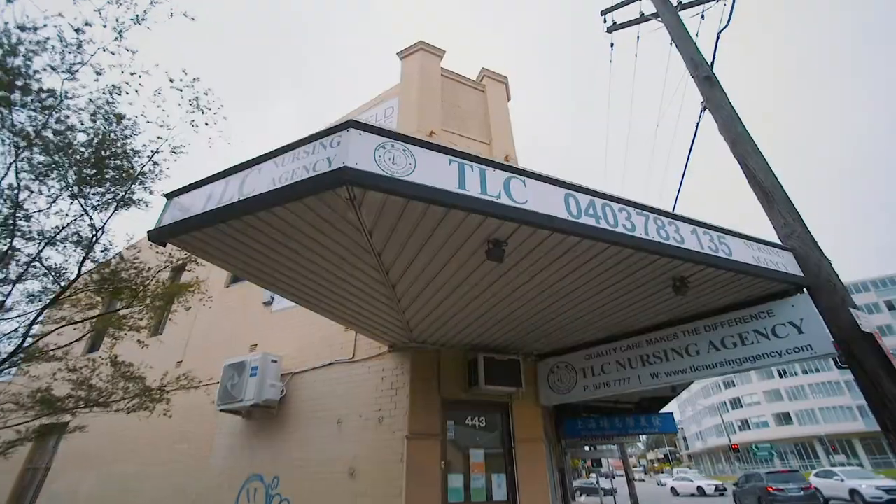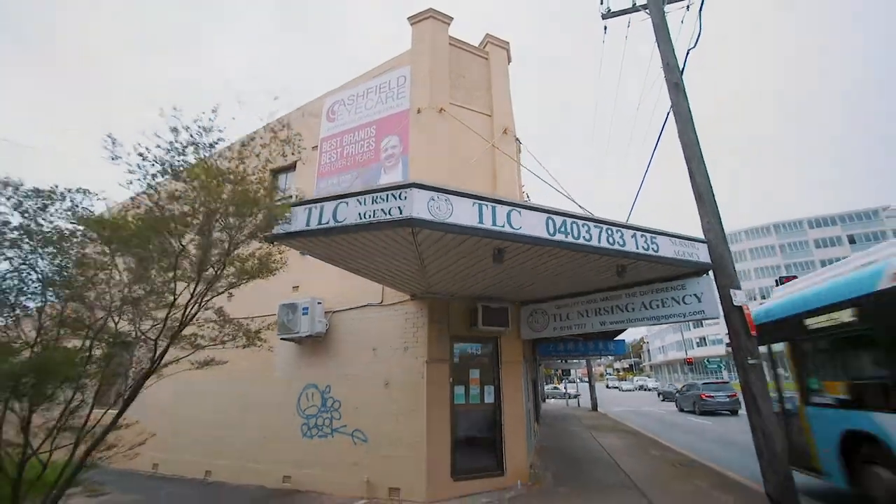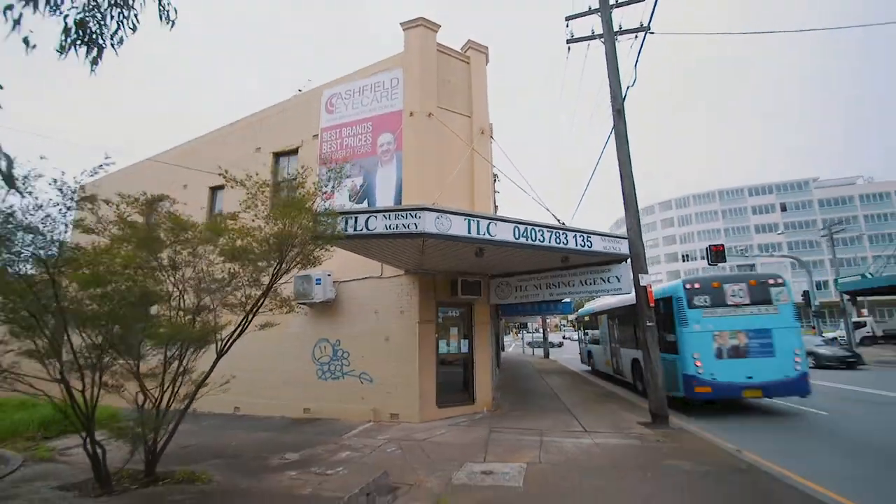Whether you're a savvy investor who sees the potential of zone B4 mixed use, or the huge potential to redevelop, or you're looking to expand your business and move in at this prominent location, this property is the one for you. Cherry and myself look forward to meeting you at the next open home or private inspection.